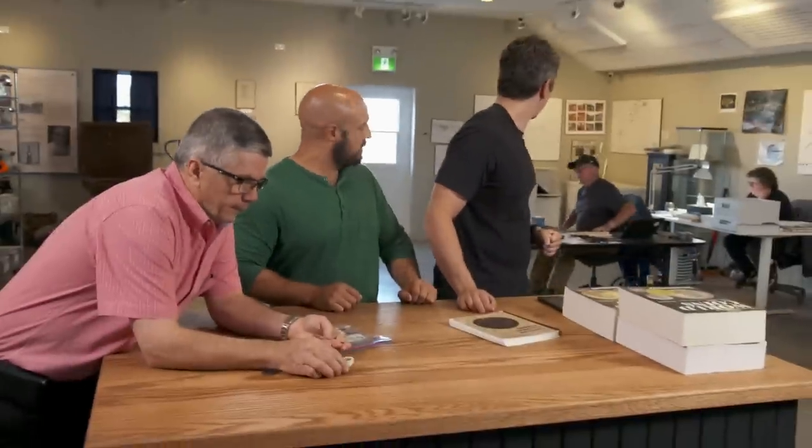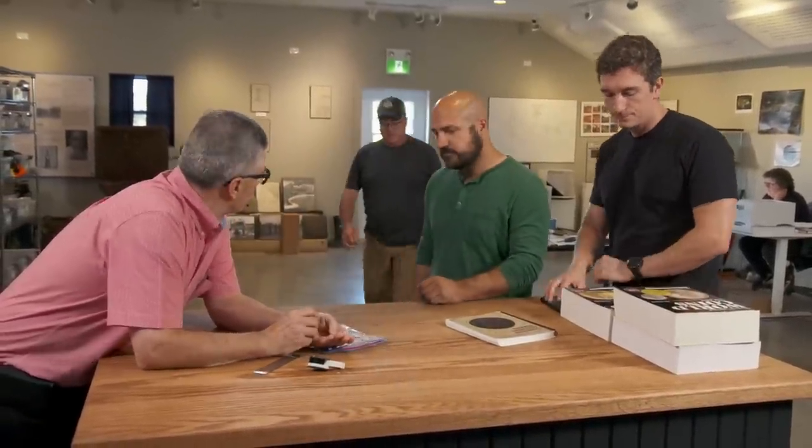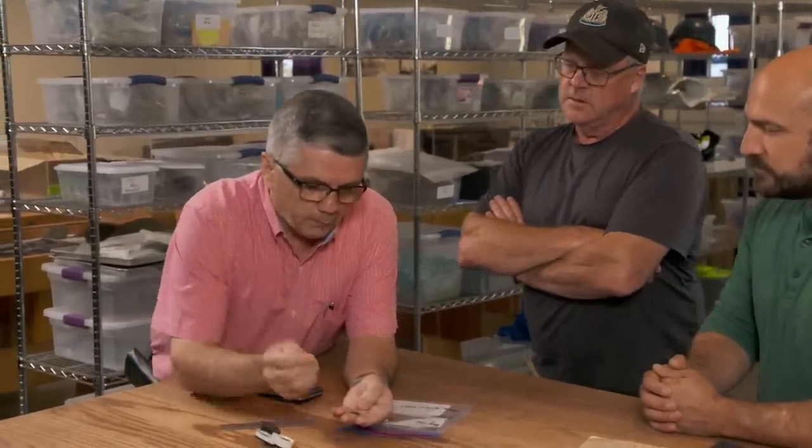Laird is asked to join and share his take. He confirms the coin has a typical Roman to Byzantine period design. He's asked whether there's a precedent in Nova Scotia for such a find. He says not in Nova Scotia specifically, but there are precedents on the east coast of the United States from archaeological sites.